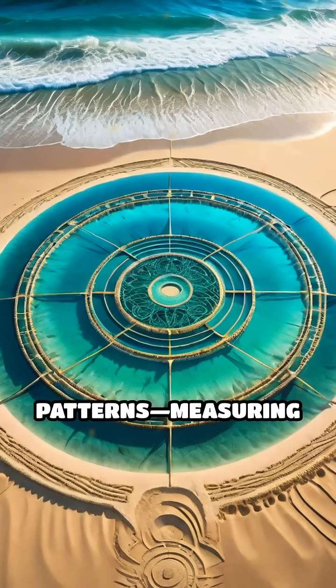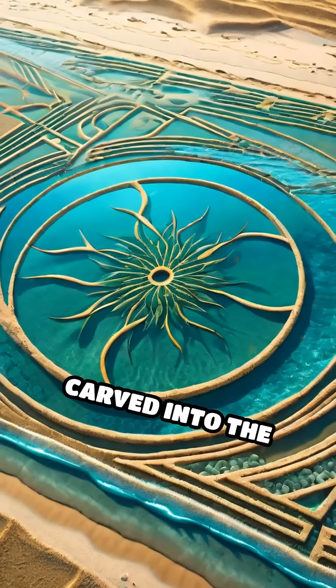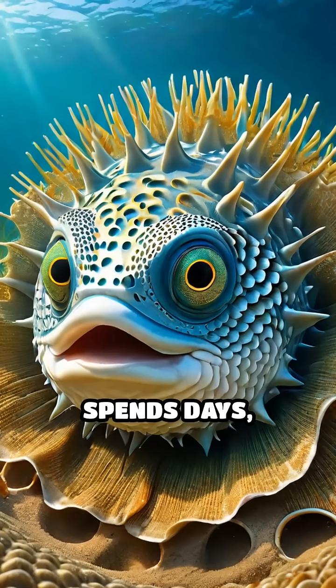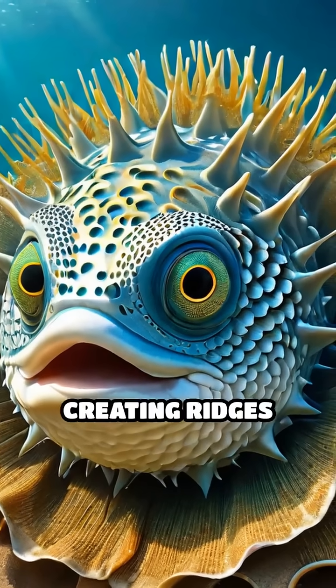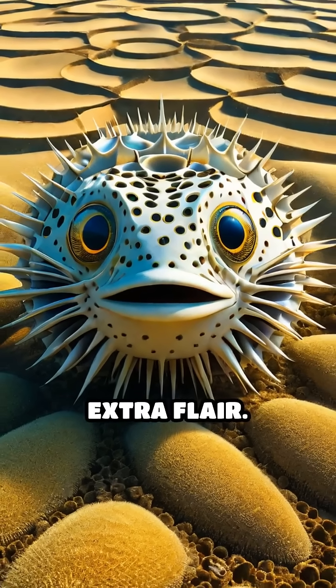These intricate geometric patterns, measuring up to two meters in diameter, are meticulously carved into the sandy ocean floor. Using only his fins, the pufferfish spends days, sometimes weeks, tirelessly creating ridges and valleys, carefully arranging shells in the center for extra flair.